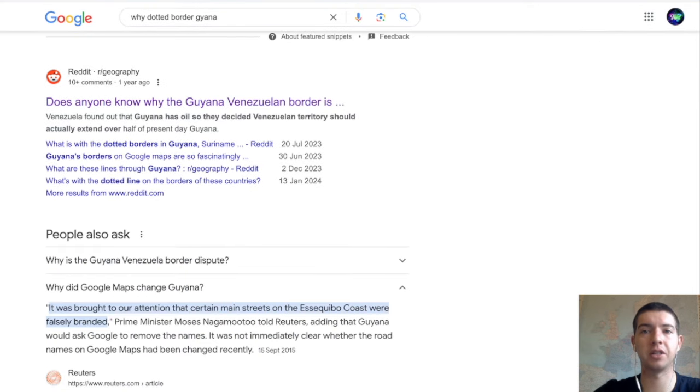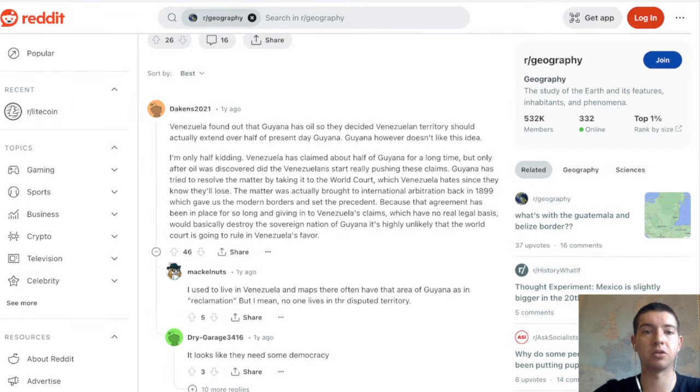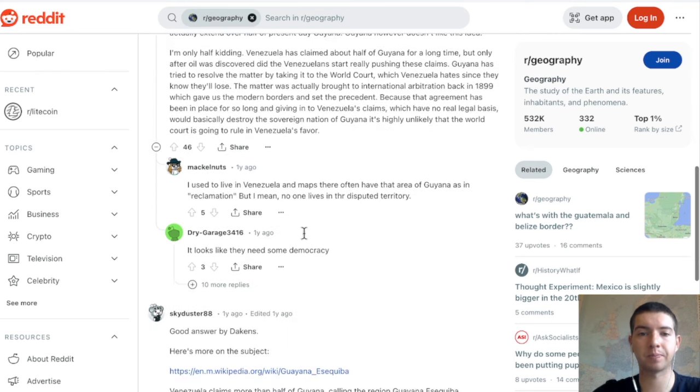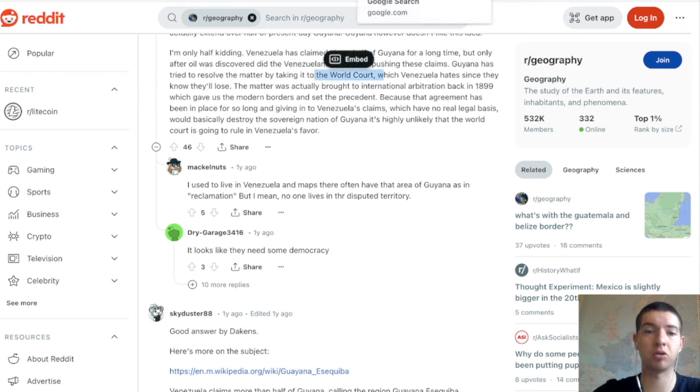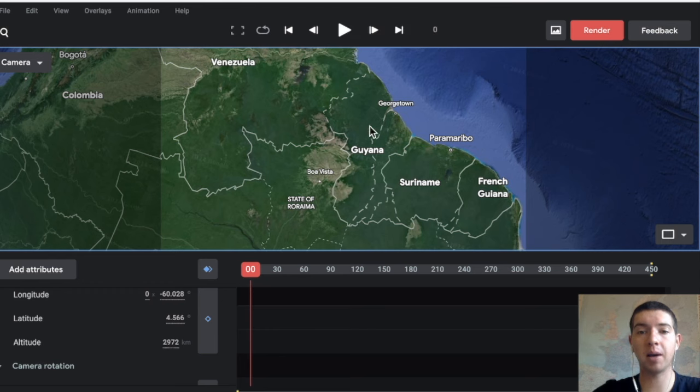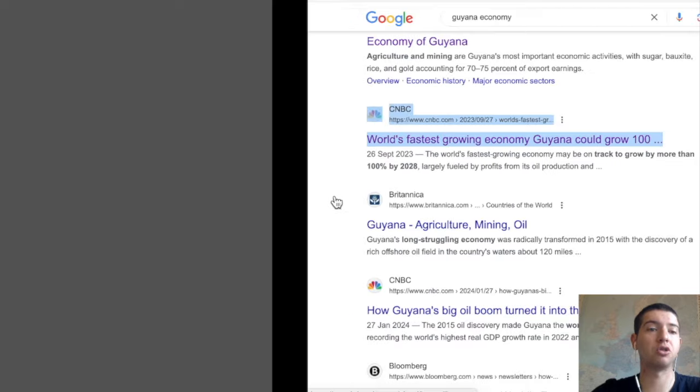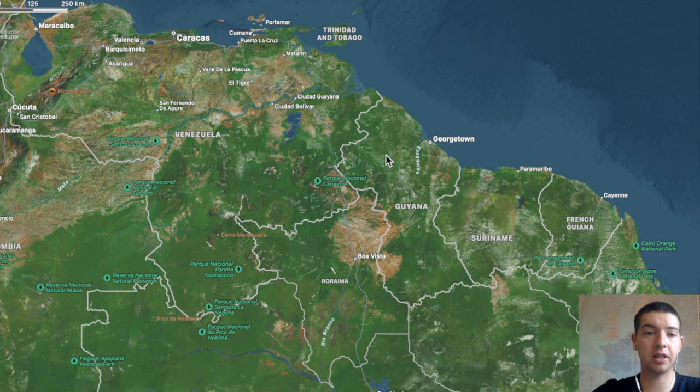I looked into a few more of these and also read people talking about the reason why — now that Guyana has oil, Venezuela decided they want the territory. There are also court cases going on about that, bringing it to the World Court. What I'm more interested in is the fact that Guyana is having such a big period of growth and that a country like Venezuela wants to kind of muscle in on that.